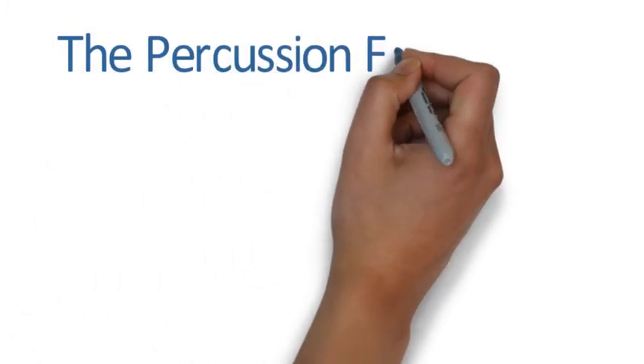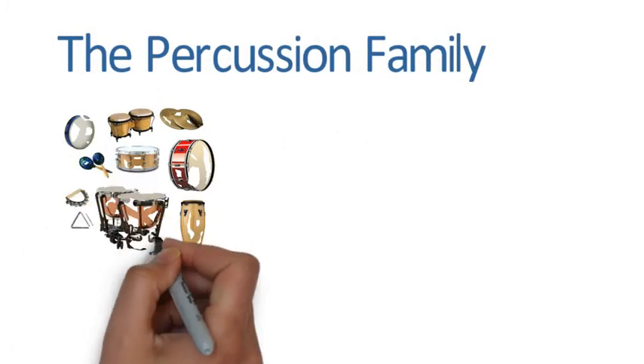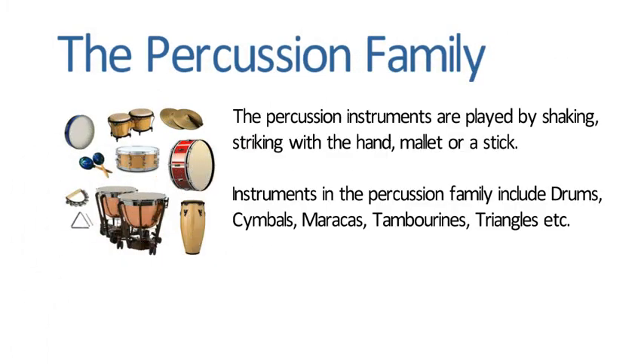The Percussion Family. The percussion instruments are played by shaking, striking with a hand, mallet, or a stick. Instruments in the percussion family include drums, cymbals, maracas, tambourines, triangles, and more.